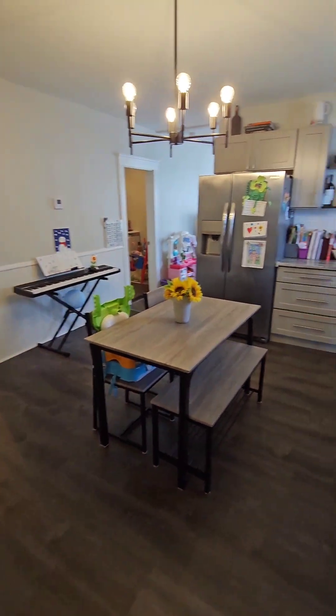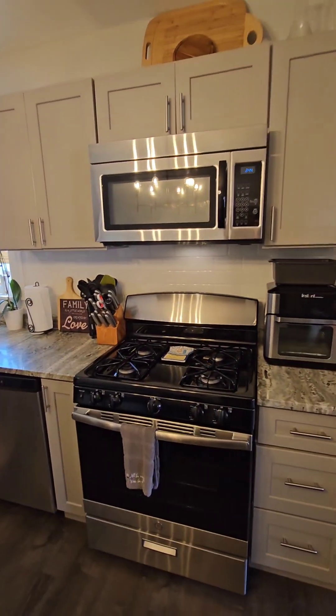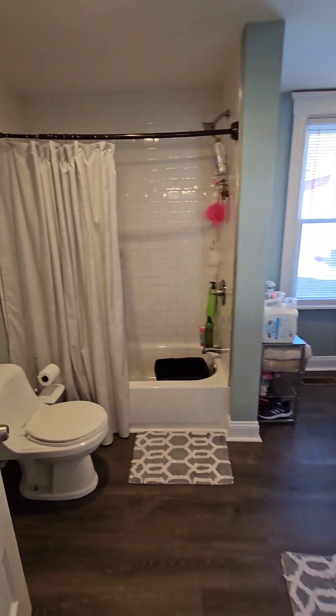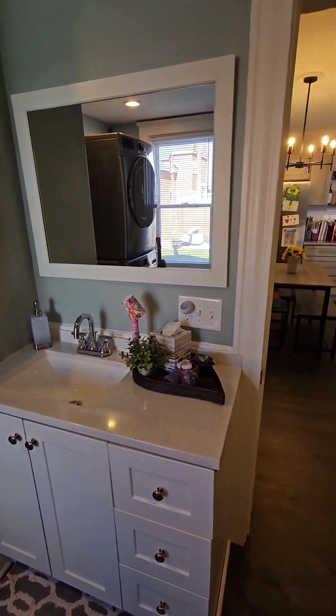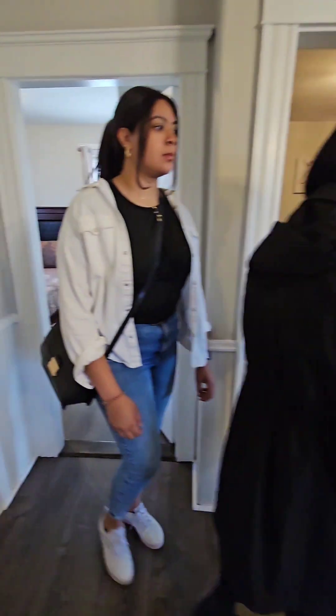The listing agent was mentioning that everything was completely redone in 2018. Looks like they fully gutted everything — remodeled all of the heating systems, electrical all 2018, plumbing 2018. So this is basically a five-year-old house. I didn't expect this much work to have been done.